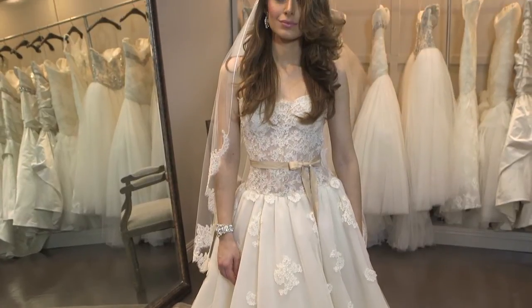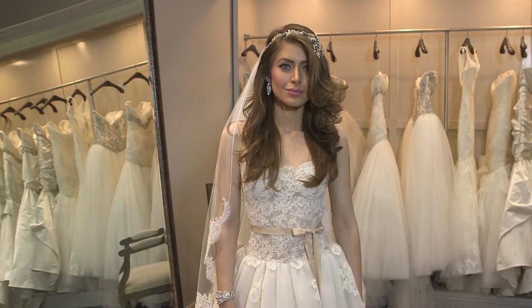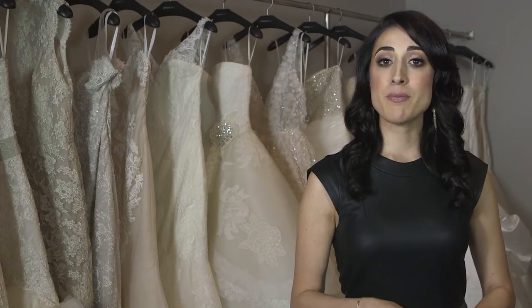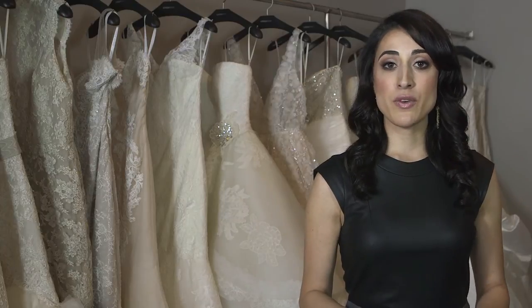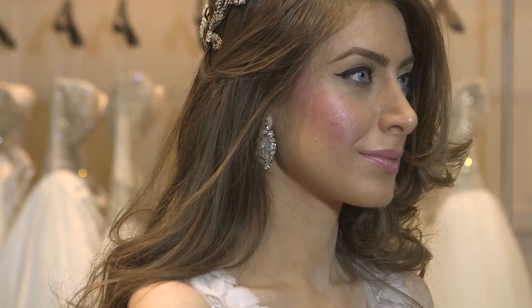I always recommend three main components. Even if your gown happens to be strapless or long sleeve, you can really do the same things with your jewelry — it's universal. I always recommend an earring. This is a great focal point from the front that raises the eye level of your guests up to your face.